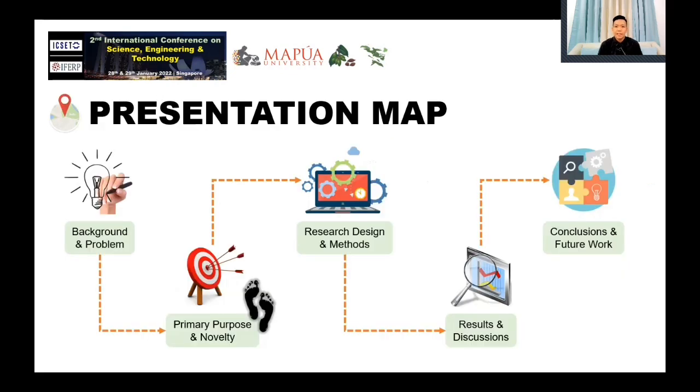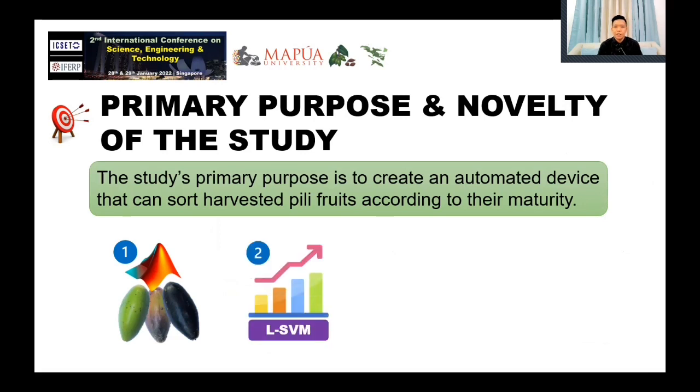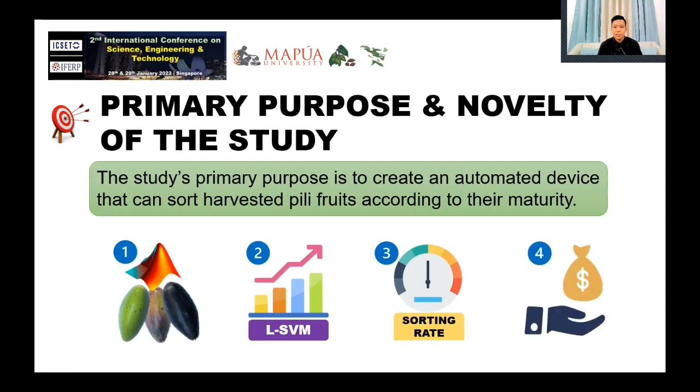The study's primary purpose is to create an automated device that can sort harvested pili fruits according to their maturity. The specific objectives are: first, harness the properties of the pili pulp and sort them based on ripeness using machine learning. Second, provide the results of the Linear Support Vector Machine's performance, accuracy, and learning rate. Third, disclose the sorting rate of the device to gauge if it is comparable to the speed of manual sorting.